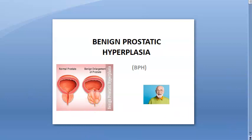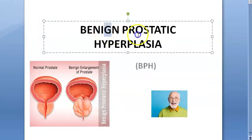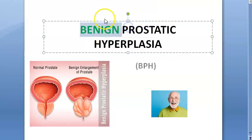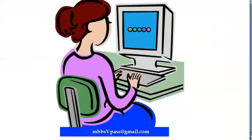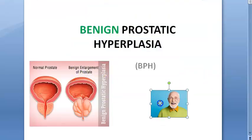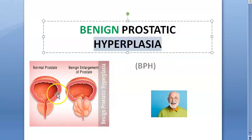In this video we look at benign prostatic hyperplasia. Hyperplasia means more number of cells. This is a benign condition — not a neoplasm, not cancerous. It is an increase in number of cells, occurring in old men, since the prostate is found only in men.